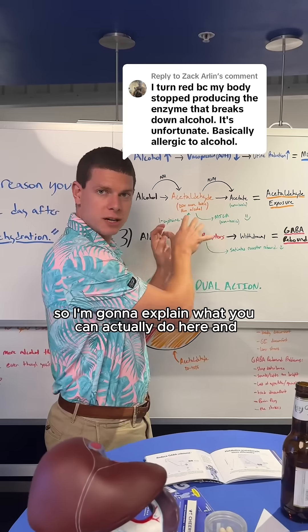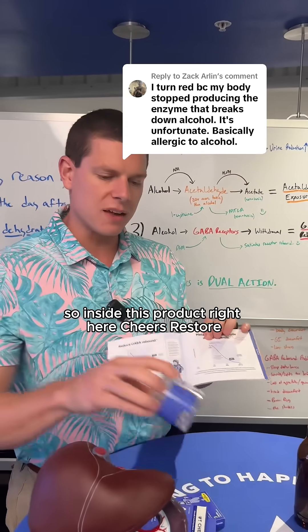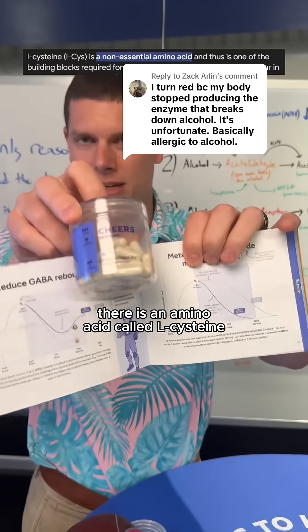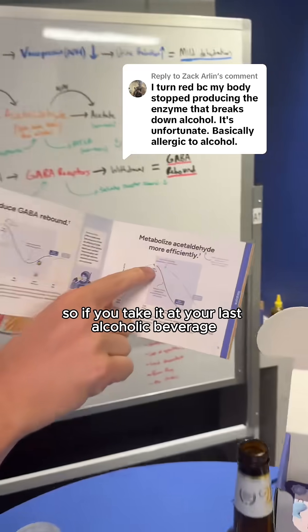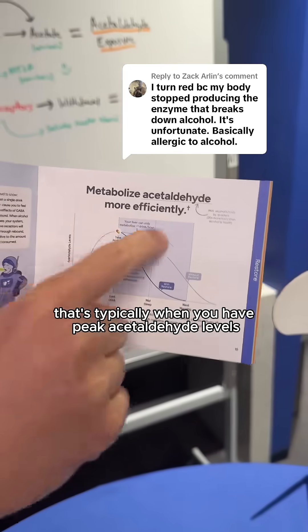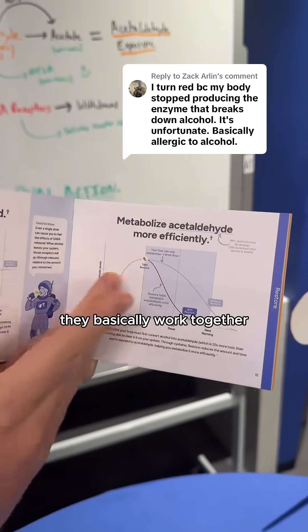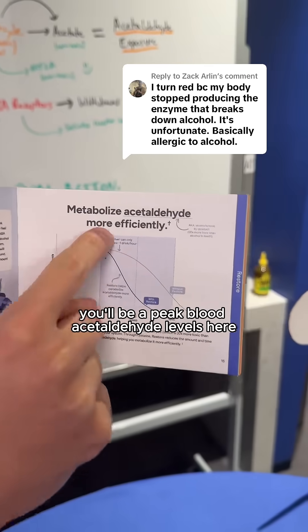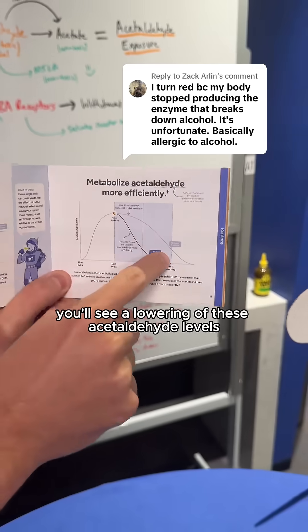I'm going to explain what you can actually do here and something that would make you feel a lot better. Inside this product right here, Cheers Restore, there is an amino acid called L-cysteine, and L-cysteine can actually lower acetaldehyde levels. If you take it at your last alcoholic beverage or before going to bed, that's typically when you have peak acetaldehyde levels. You'll be at peak blood acetaldehyde levels, and then if you take three Cheers Restore capsules, you'll see a lowering of these acetaldehyde levels.